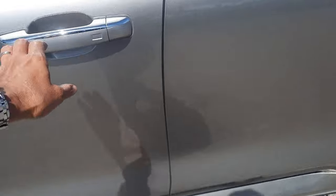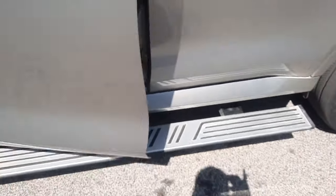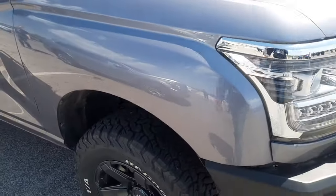Did you see that? I'll show it to you again, just in case you missed it. When you open the door, that pops out. When you close the door, pops back in. Awesome. And this is with BF Goodrich tires.